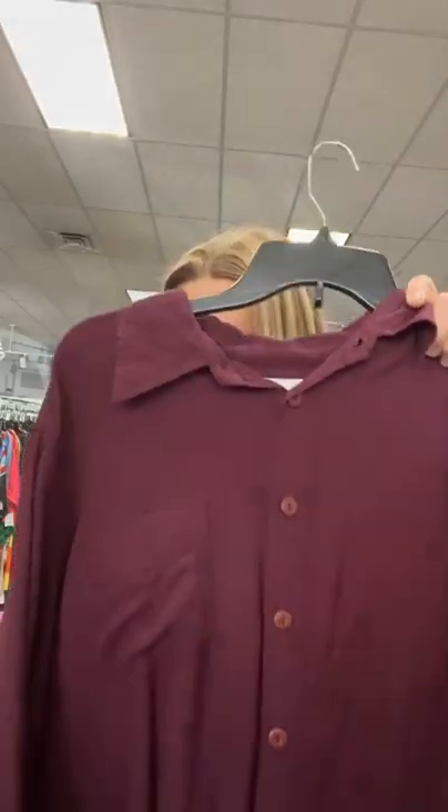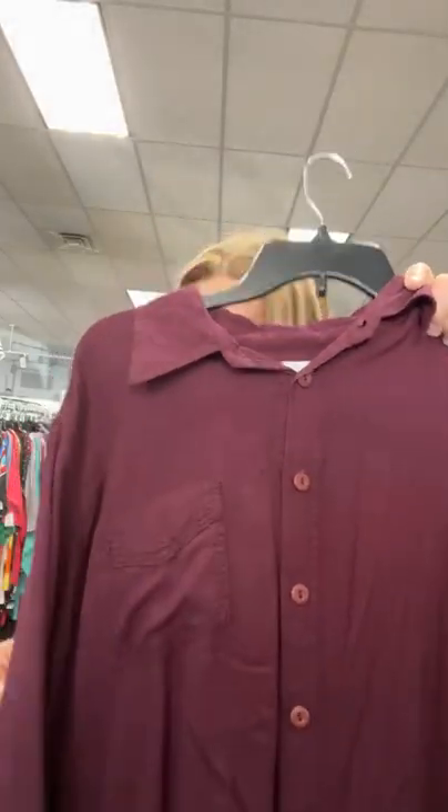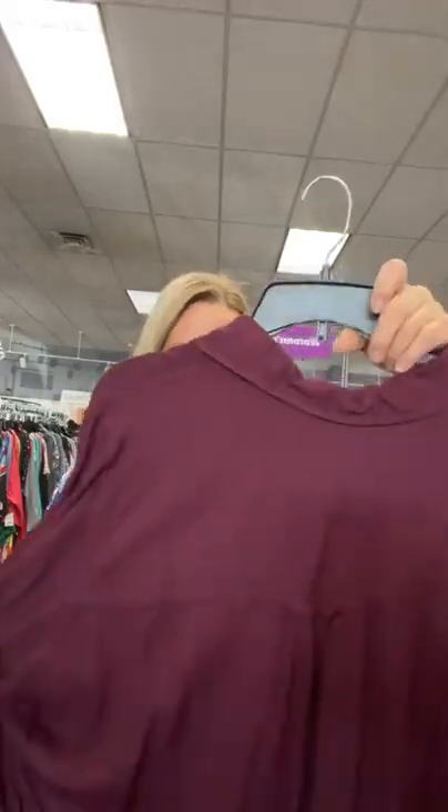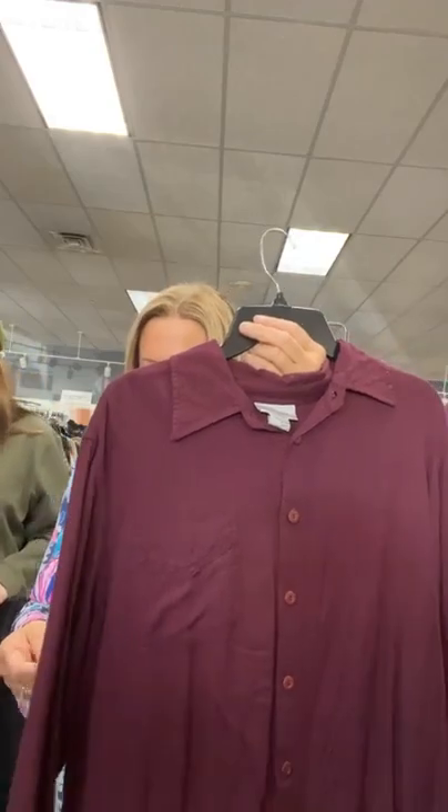Size 18/20, $11.95 — it is number 50 on our live. Kind of a wine color — I'm thinking wine when I see this. This is from Avenue, $11.95, number 50. Sold space 50 and an invoice will come to your Facebook Messenger, just like magic.